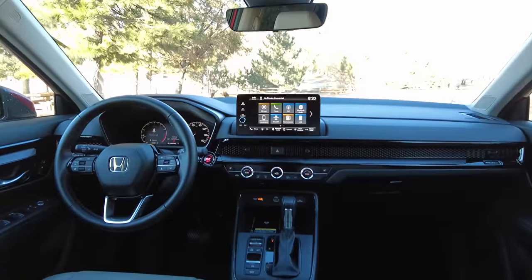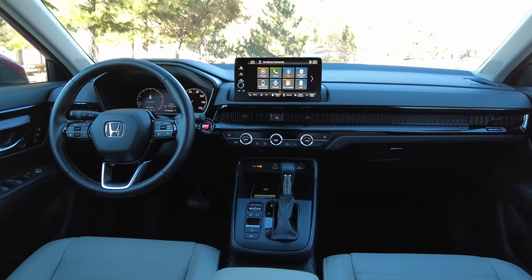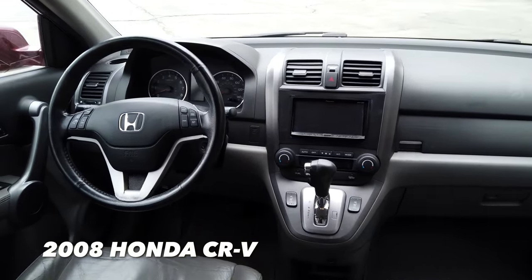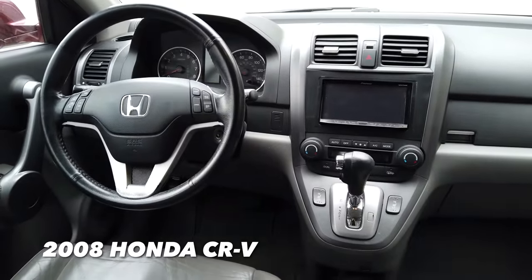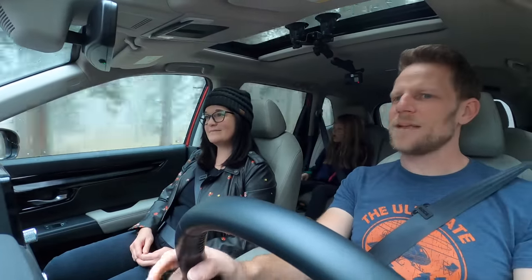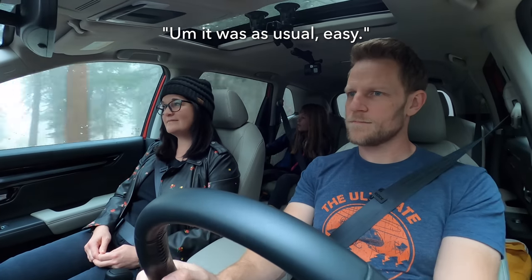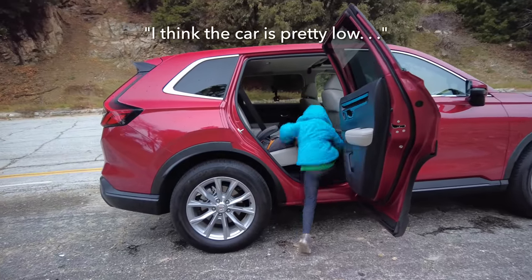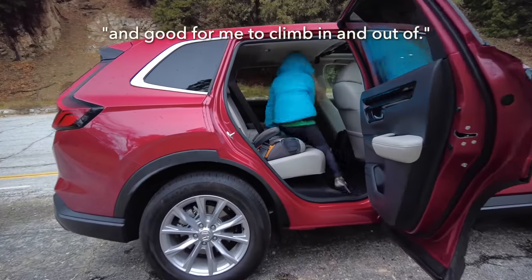Comparing this to our CR-V, I think this makes a much stronger stylistic statement versus our kind of straight-up pragmatic 2008 CR-V. How is it climbing in and out of this Honda CR-V? It was, as usual, easy. I think the car's pretty low, but you taught me to climb it up.